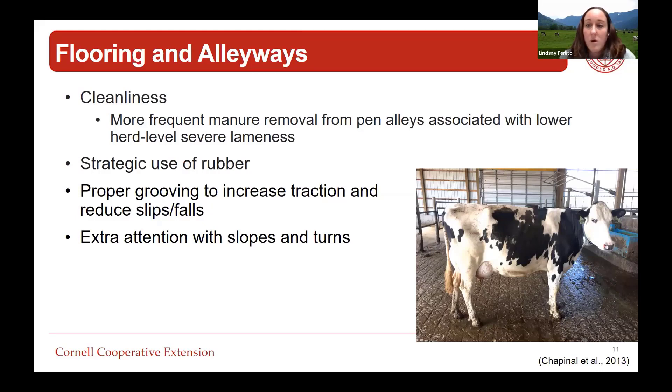If a cow is already lame, we want to make sure she has solid footing so she can move around the pen and get to the parlor. Extra attention should be paid wherever we have a slope or a turn coming in and out of the parlor - that may be where we want to utilize rubber and ensure our grooving is up to snuff.